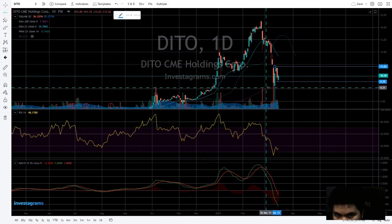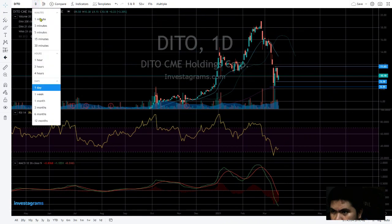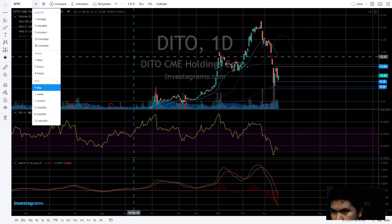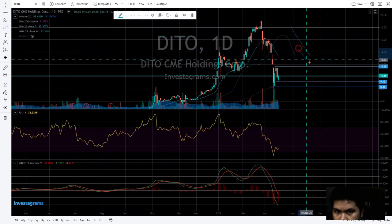We have this new support, new resistance, and the previous support. Changing to the daily view, we are obviously in a downtrend.